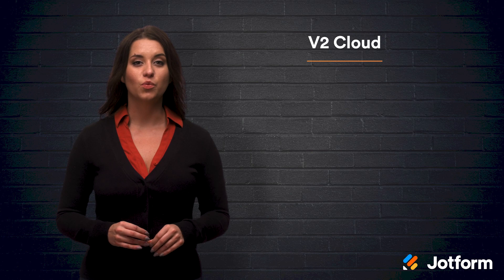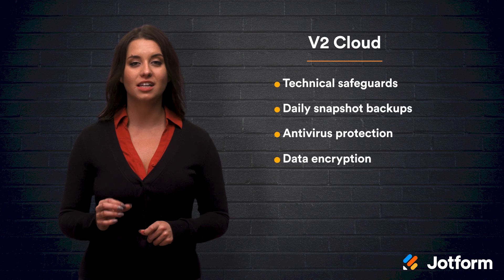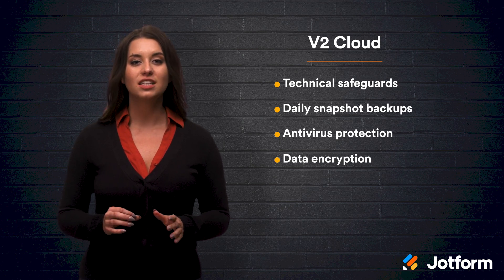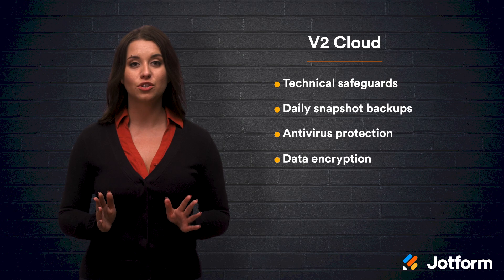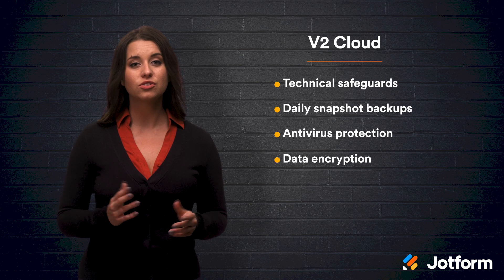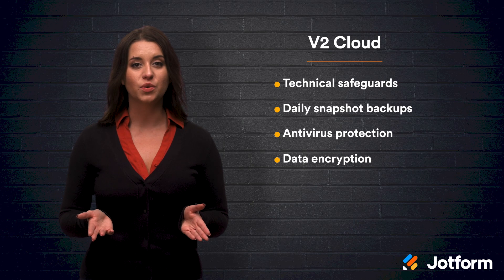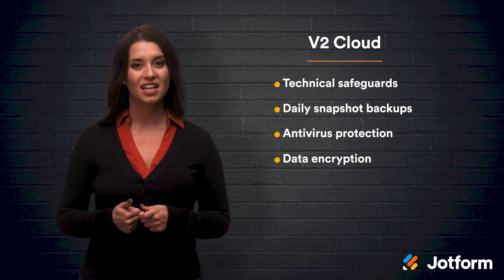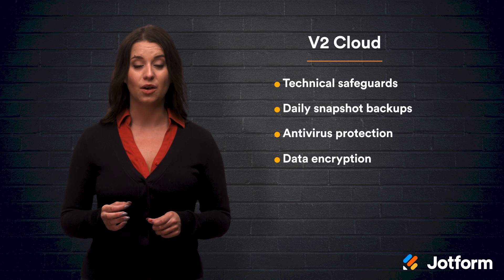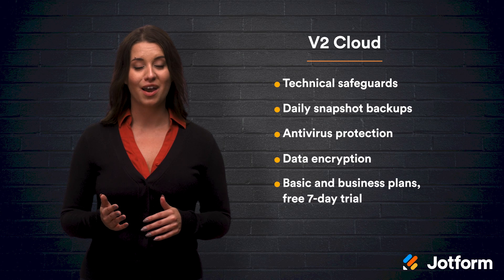Lastly, number nine, V2 Cloud. V2 Cloud provides security over your data with technical safeguards, daily snapshot backups, antivirus protection, data encryption, and more. They are a fully integrated desktop as a service solution focused on speed and simplicity. There's no in-depth training or certifications needed to use V2 Cloud. All cloud computers can be connected to HIPAA-compliant infrastructure. There are several plans to choose from, including basic and business plans. They also offer a free seven-day trial.